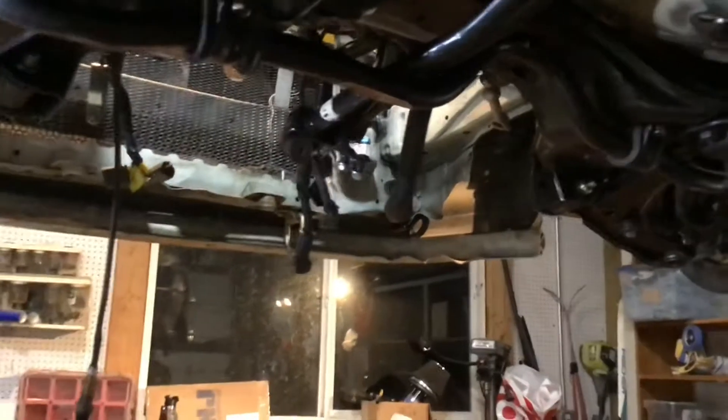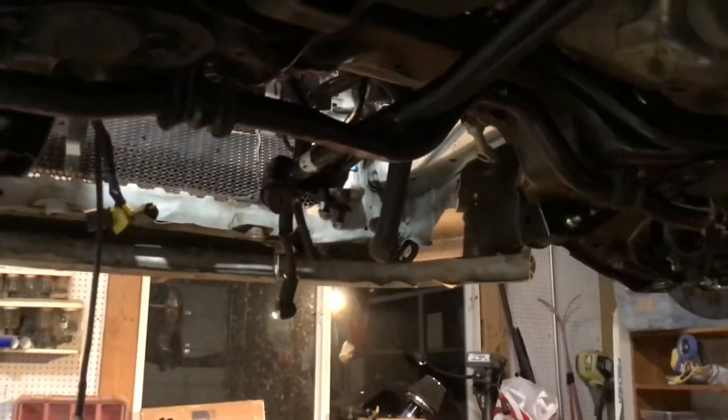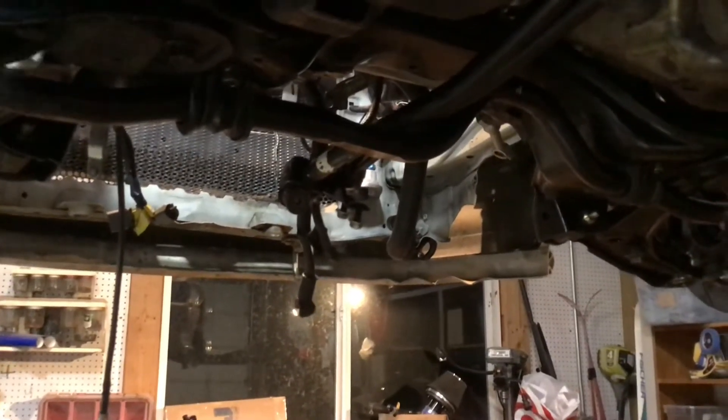We thought it was the loose nut behind the steering wheel that was making the car go so slow, but maybe it was all the oil that was leaking out of the transmission. Wait, that doesn't make sense — oh yeah, both were leaking, so we got to fix that.